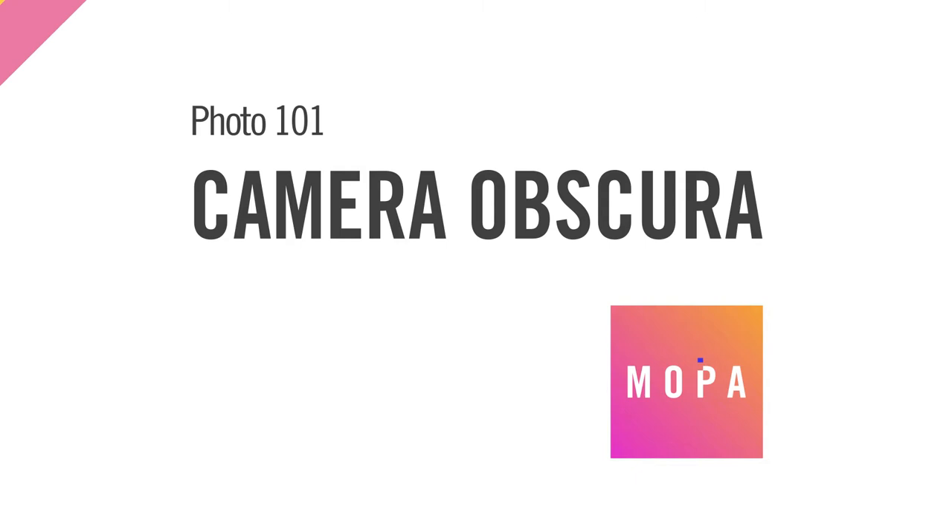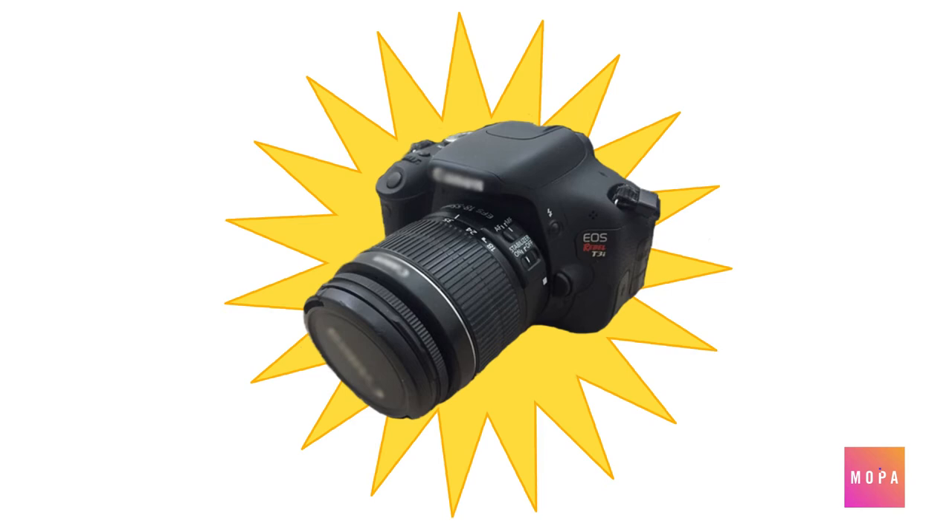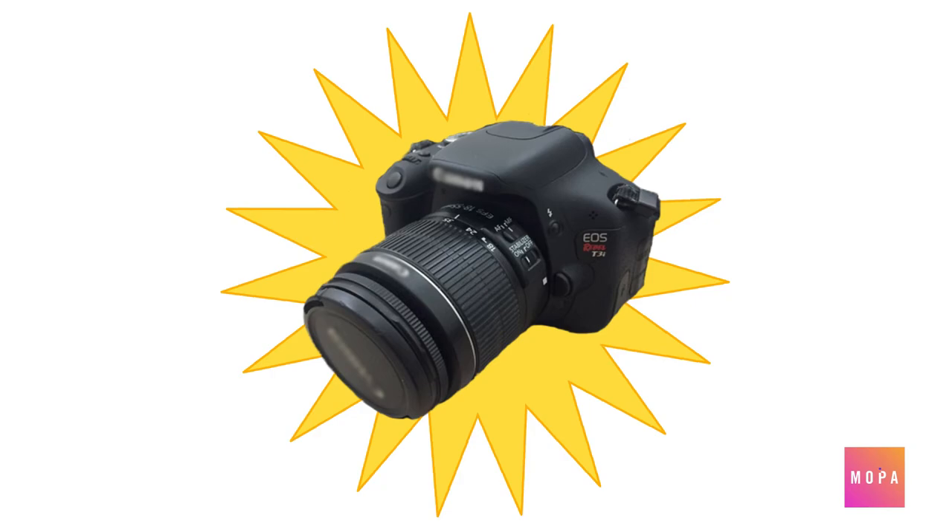With powerful cameras built into everything from smartphones to home devices, it's hard to believe that photography is less than two centuries old. While the latest and greatest DSLR might seem like a product of our modern time, at its most basic it's structured the same way as the earliest cameras. In turn, these came about not out of thin air, but rather from knowledge passed down over more than a thousand years — that of the camera obscura.